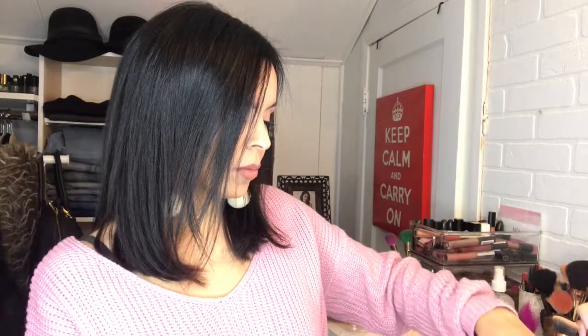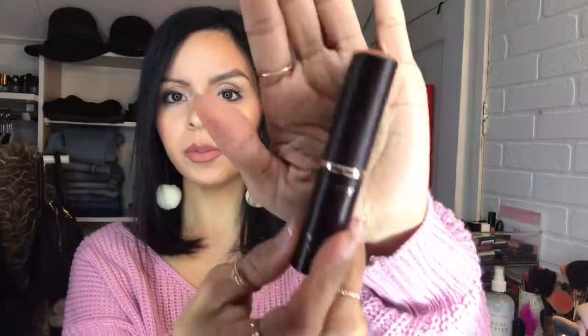The second foundation I'm going to show you is this foundation from Tarte on a stick — it's called the Clay Stick Foundation. I love this for travel or on the go. It's super easy; you just draw it onto your face, blend it in, and you're good to go. They have all different colors, so if you like contouring you can pick up a few. I also love this brand because they're cruelty-free and vegan. This color is medium natural, if you want to use my skin tone for reference.